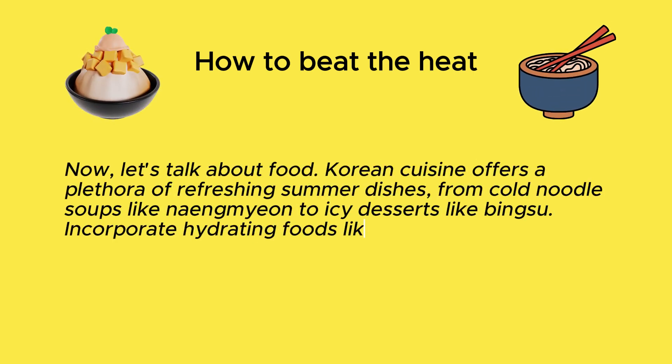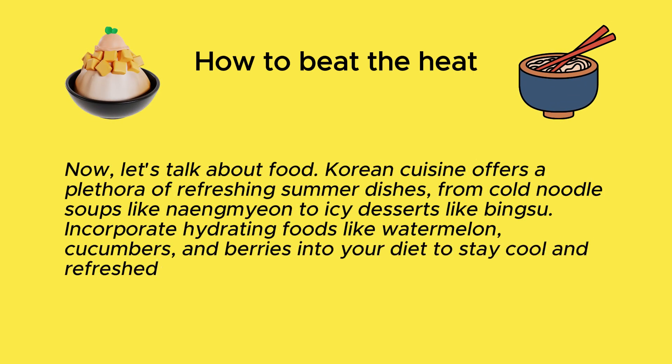You can find them at any Daiso or Art Box for a cheap price. Korean cuisine offers a plethora of refreshing summer dishes, from cold noodle soups like naengmyeon to icy desserts like bingsu. Incorporate hydrating foods like watermelon, cucumbers, and berries into your diet to stay cool and refreshed.